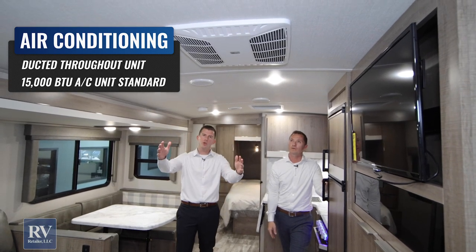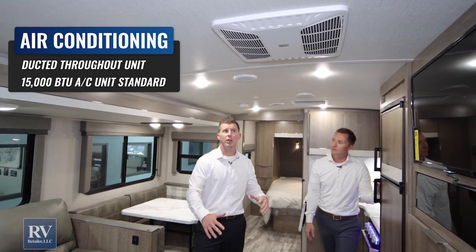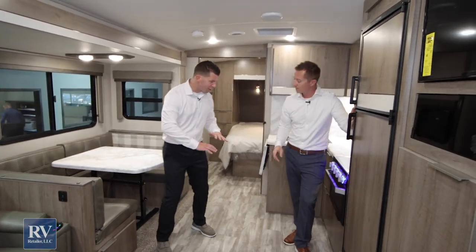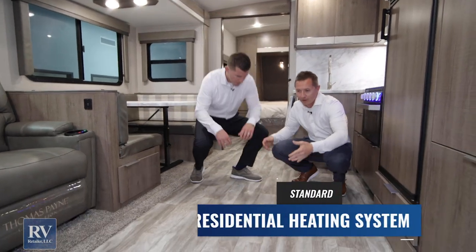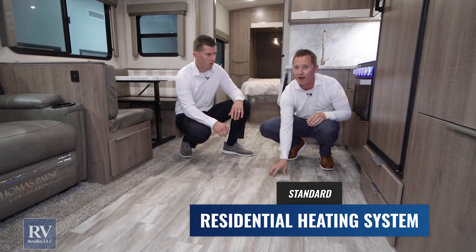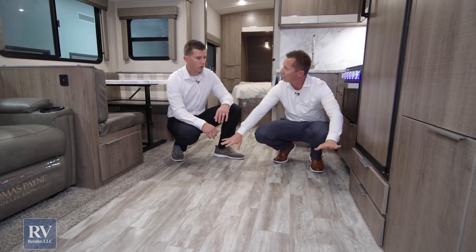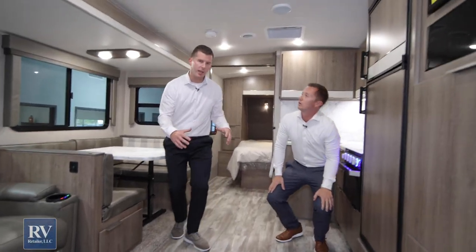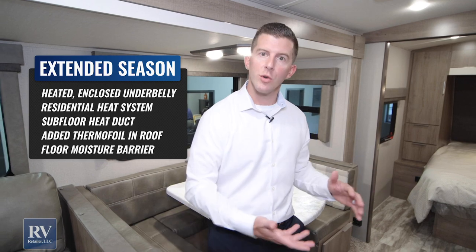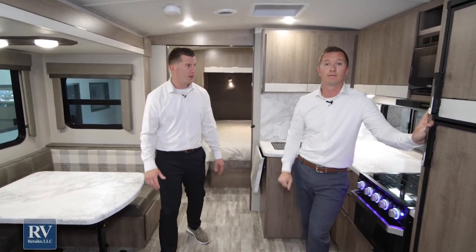This air conditioner is really special — it's ducted throughout the whole unit and it's a 15,000 BTU air conditioner. It also has a quick cool feature, so you can open these vents and cool this immediate area down when you come in and it's really hot in the summer. And you'll notice there are no floor registers to collect dirt or grime — so much better than the competition that puts registers in the floor, which over time collects everything: pet hair, food, anything. The heat also goes down into the enclosed underbelly of this unit, making it a four seasons coach. So you can camp all year round in this unit — I don't know of any brands at this price point that can do that.